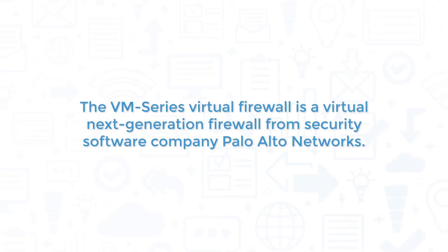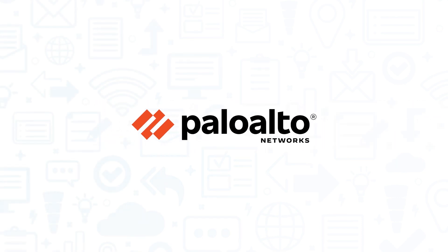The VM Series Virtual Firewall is a virtual next-generation firewall from security software company Palo Alto Networks. If you're looking to give your public and private cloud networks a security boost, you should consider the VM Series Virtual Firewall.